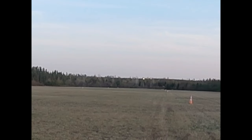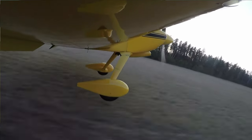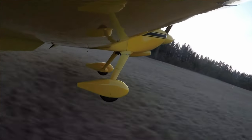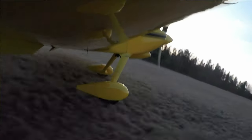Looking back on this landing, I can see I came in just a little bit fast — too fast for a three-pointer. I kind of got into the three-point attitude in ground effect and it just skimmed along the grass a little bit, got a couple of little hops. For the next landing I eased the speed up just a little bit and it went much better. The difference of a couple of knots makes a big difference.